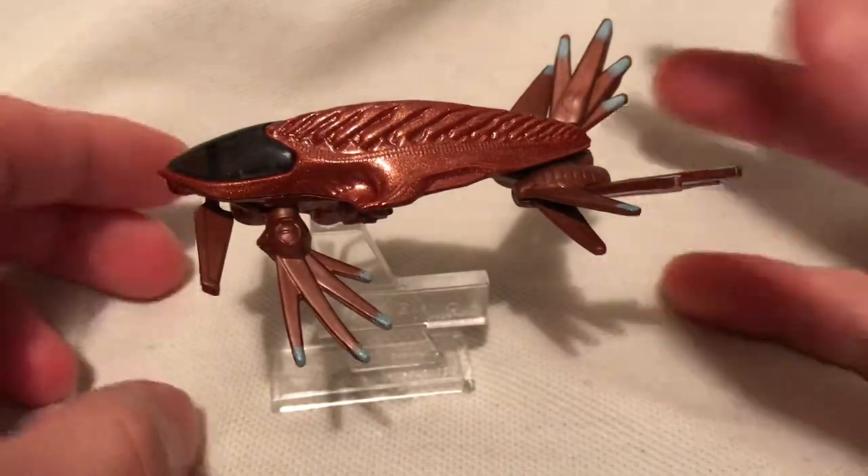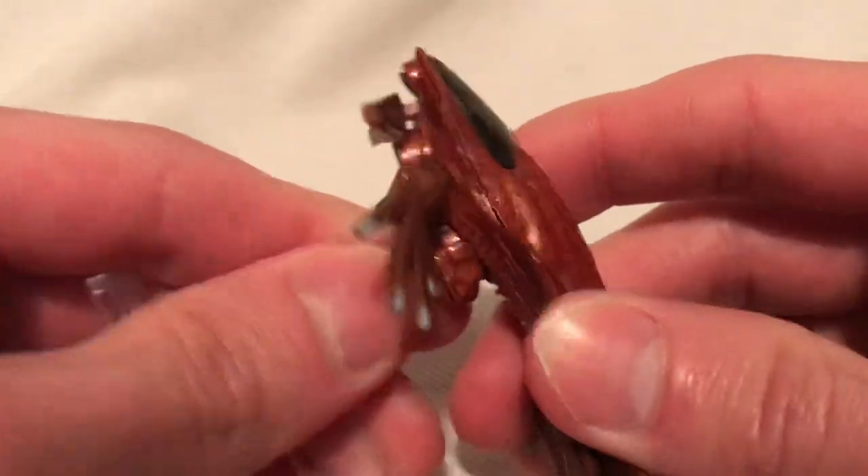So there you have it — there's the display. I'm going to remove it for this review though.